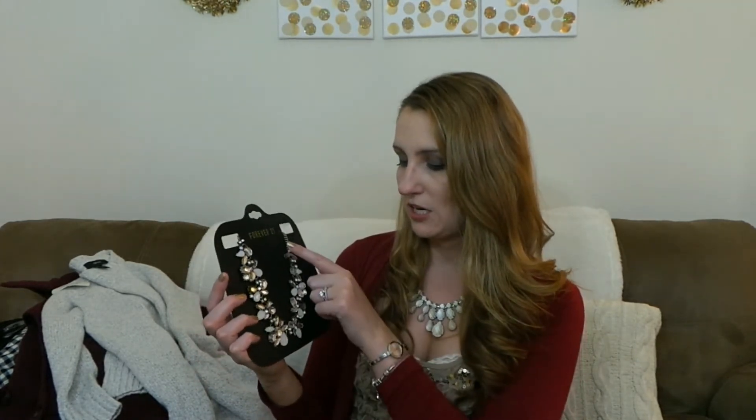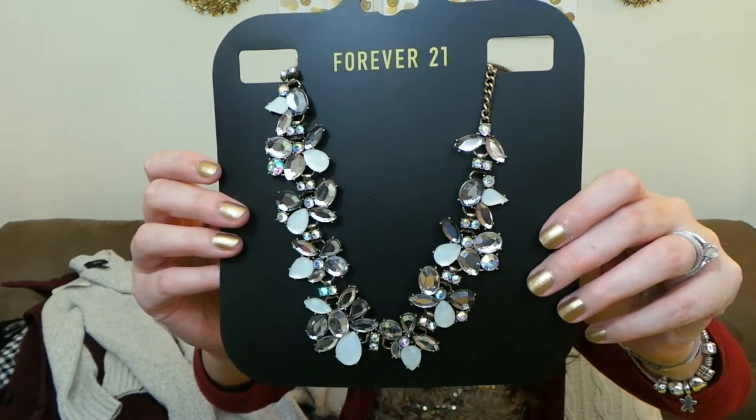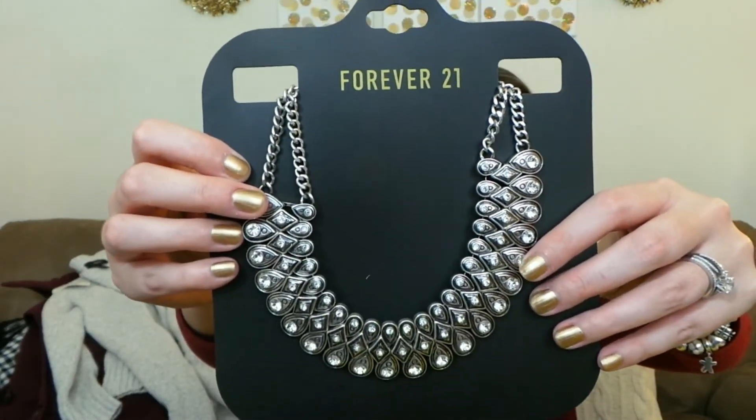I'm really into statement necklaces and I'm looking for more silver ones. This one has a gold chain but more silver detailing — it was $15.90. I also got another really pretty silver statement necklace for $14.90. At first I wasn't sure, but wearing it over a plain shirt would make it totally stand out and look so much better.